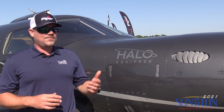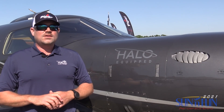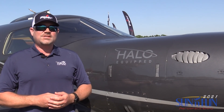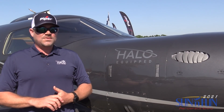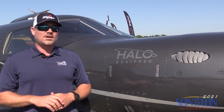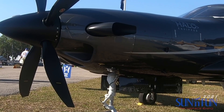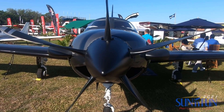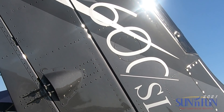Standard features include Fiki, a de-ice system, air conditioning. The Halo system itself comes standard with synthetic vision, Flightstream 510, and a number of other safety features through Garmin. With regards to performance, the M600 has a max speed of 274 knots, a range of over 1,600 nautical miles, and a useful load of over 2,400 pounds.